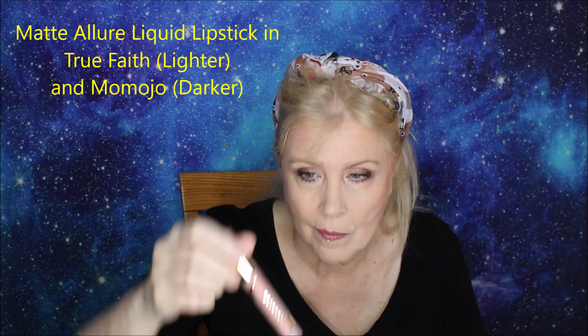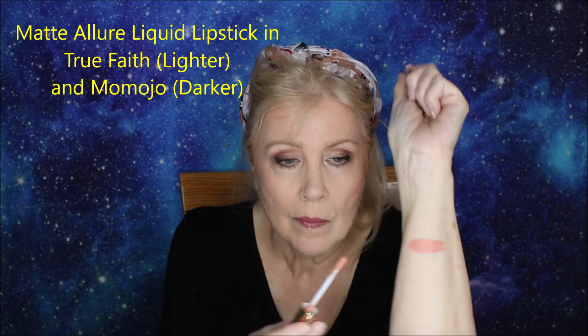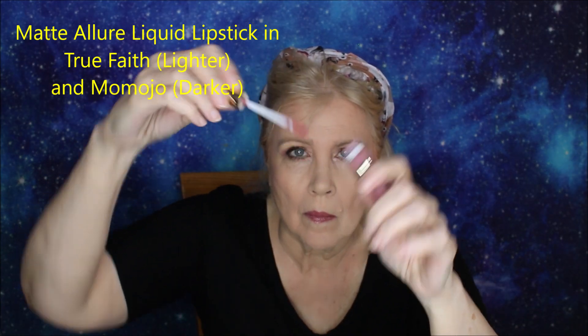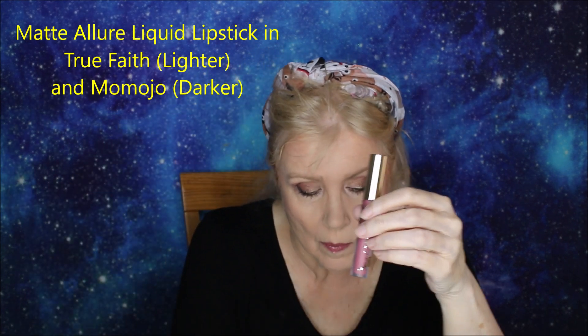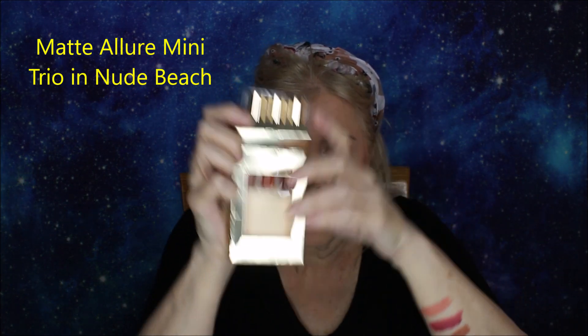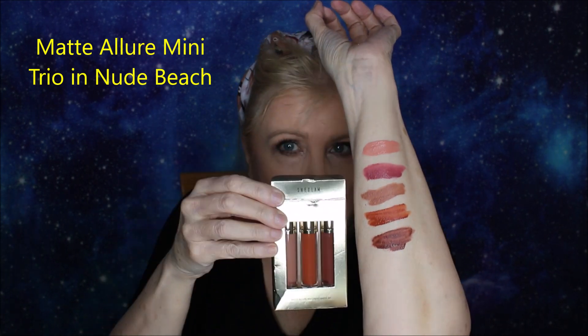These two are the Matte Allure Liquid Lipsticks — True Faith is the lighter one and Momojo is the darker shade. Both go on very dry and blotchy, and I'm not sure I could really recommend them because they show the texture and everything. This is also a trio of mini Allure Lipsticks called Nude Beach — there's a brown, an orangey brown, and a dark wood brown. Not a single one of those shades is flattering on me, so I just put it on my arm. Same formulation as the other two — it just goes on very, very dry. You definitely need a gloss or something.